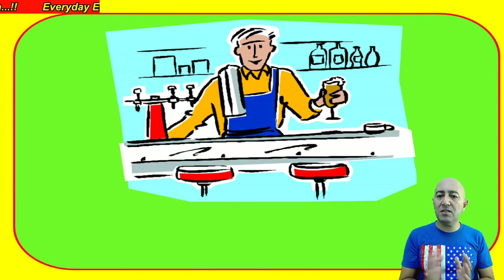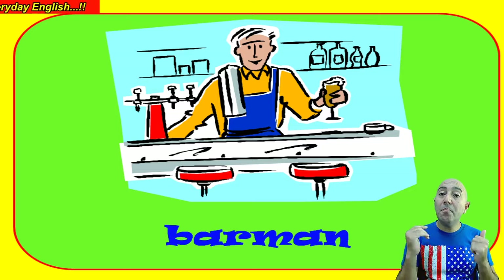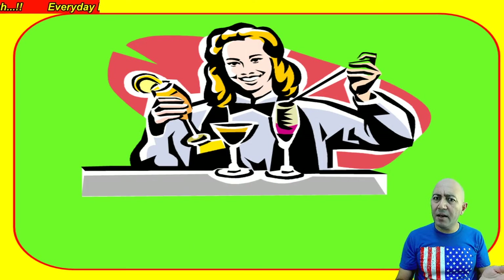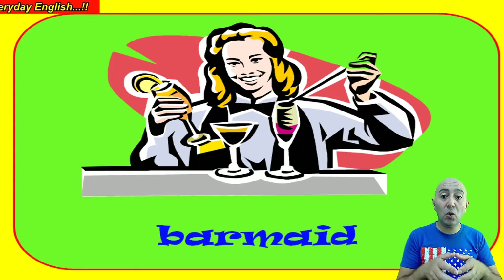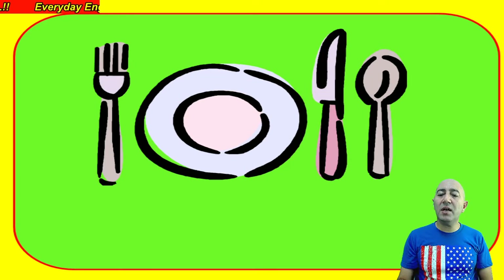This person here — as you can see, he is behind the bar, so he is called a barman. But if the barman is a woman, then we call her a barmaid.